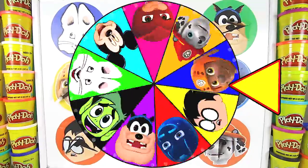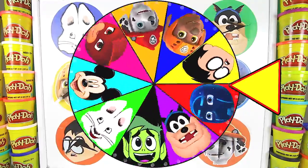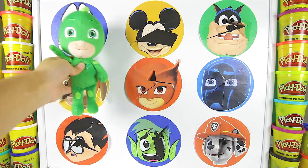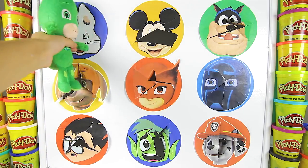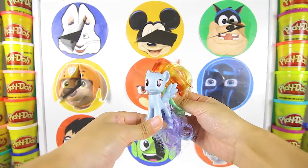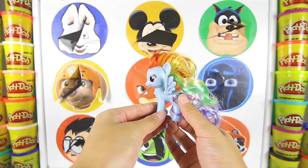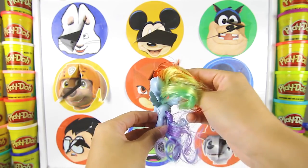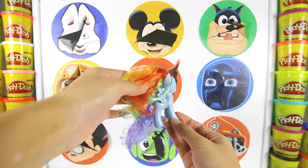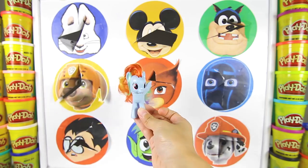Ok we have one more spin left! Let's make this spin really big! There he goes! And it's Max from Max and Ruby! Ok Gekko, are you ready to punch the last circle? Ok let's go! We have a Rainbow Dash figure from My Little Pony! Rainbow Dash is a blue pony with rainbow colored hair! Wow look at her hair — it's so soft and colorful! She can also fly with her two wings on her back! She's such a beautiful pony!